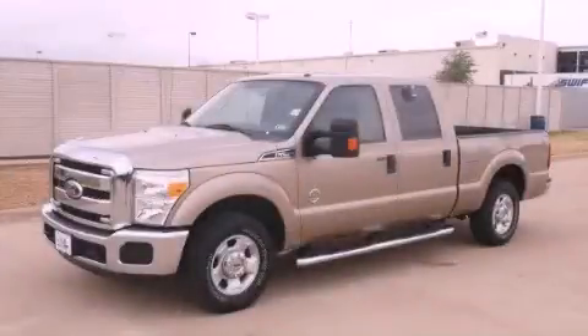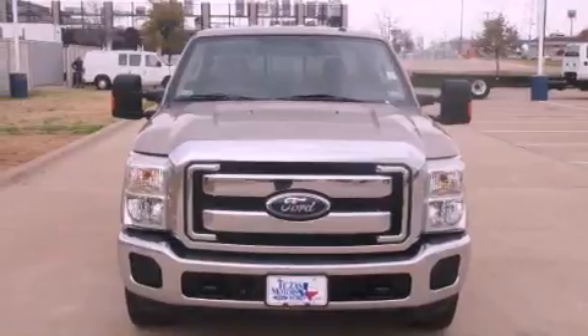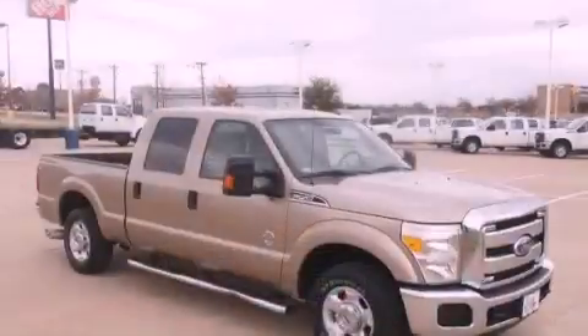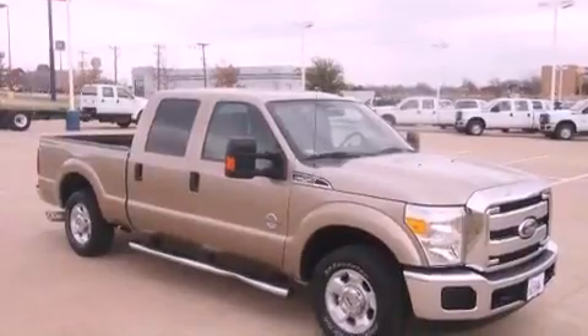This is a certified pre-owned 2011 Ford Super Duty — strong, durable, and dependable. It features a 6.7-liter 8-cylinder engine and a 6-speed automatic transmission.